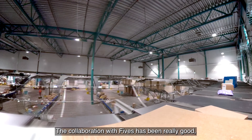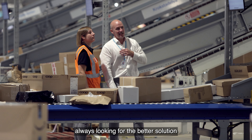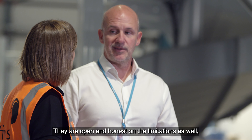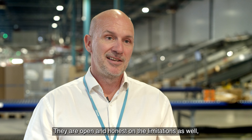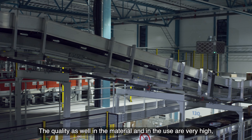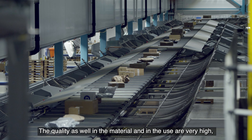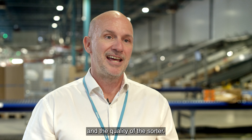The collaboration with FIV has been really good — always looking for better solutions and trying to please us as a customer. They're open and honest with the limitations as well, so I think they're very professional. The quality in the materials and the use are very high. I'm very pleased with both the solution and the quality of this sorter.